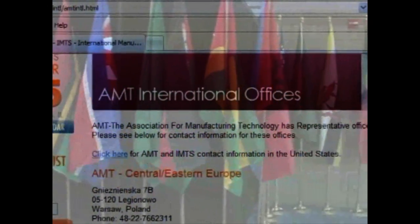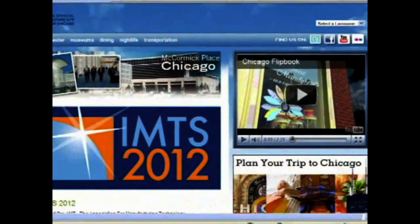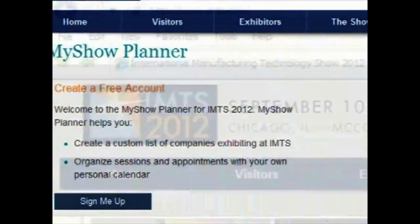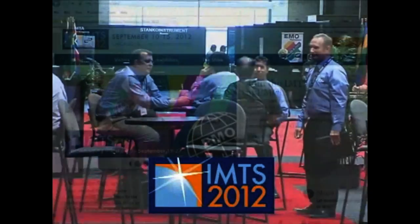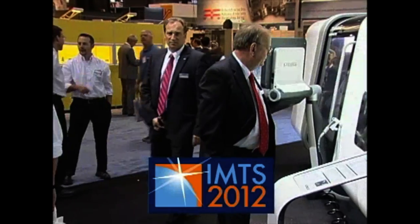The international section has everything on visas, registration, and representative offices around the world. Add IMTS to your Outlook calendar, arrange your visit through Trip Assistance, and pre-plan your tour through My Show. IMTS.com is your ticket to a more efficiently planned, more enjoyable visit to IMTS 2012. Be there.